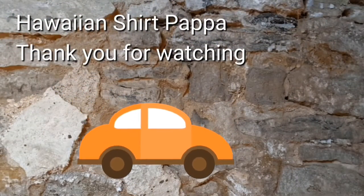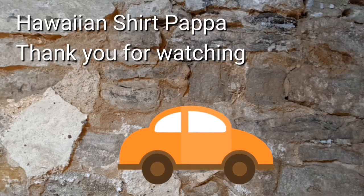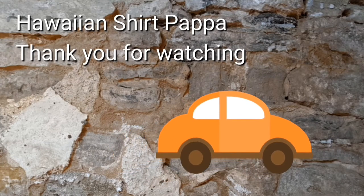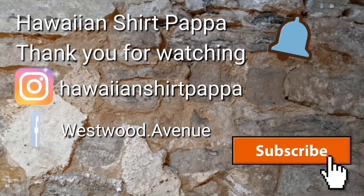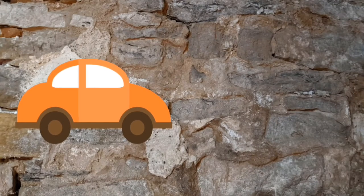Thanks for watching, I hope you enjoyed this. We'd appreciate it if you subscribe, give us a thumbs up for the video, and if you'd like to be notified, put a mark on the bell. Thanks a lot folks, bye bye.